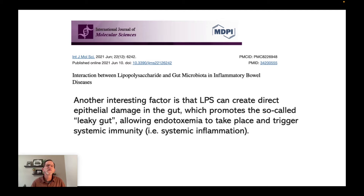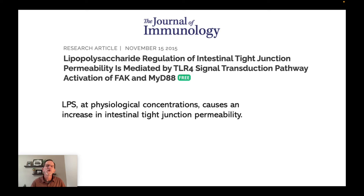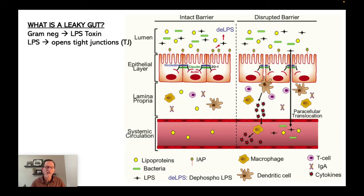From the International Journal of Molecular Sciences, 2021: LPS can create direct epithelial damage in the gut, which promotes the so-called leaky gut, allowing endotoxemia — that is, LPS toxin in your blood — to take place and trigger systemic inflammation, which is the cause of all disease. From the Journal of Immunology in 2015: LPS at physiological concentrations causes an increase in intestinal tight junction permeability. It literally directly causes a leaky gut, opens those tight junctions, gets into the bloodstream, and can be taken anywhere throughout your body causing systemic inflammation and multiple diseases.